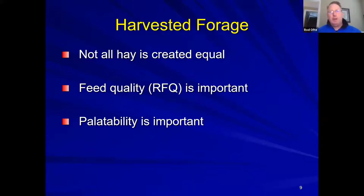For harvested forage, both quality and quantity matter. Cattle may not gain even with unlimited hay if the relative feed quality is poor. Most local feed cooperatives will test hay for free. Palatability is also important—if the core of a bale is moldy, animals won't eat as much as they normally would, limiting intake and weight gain.